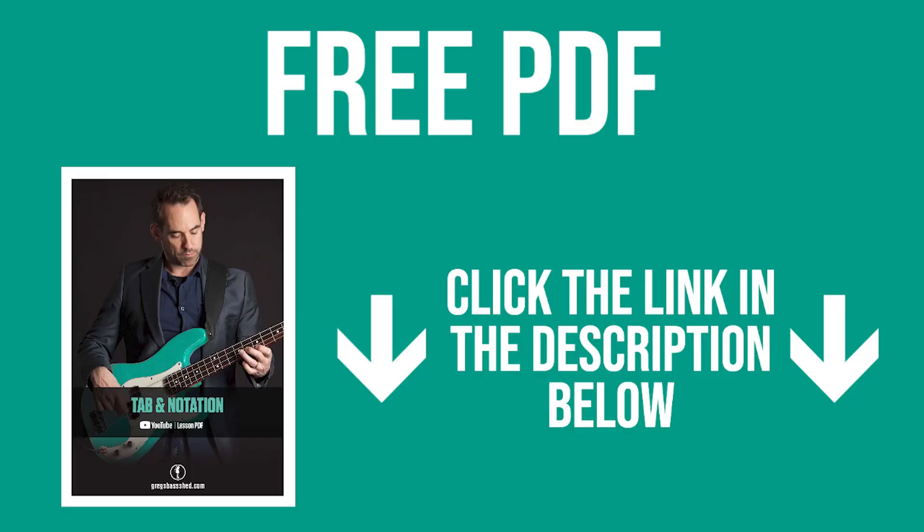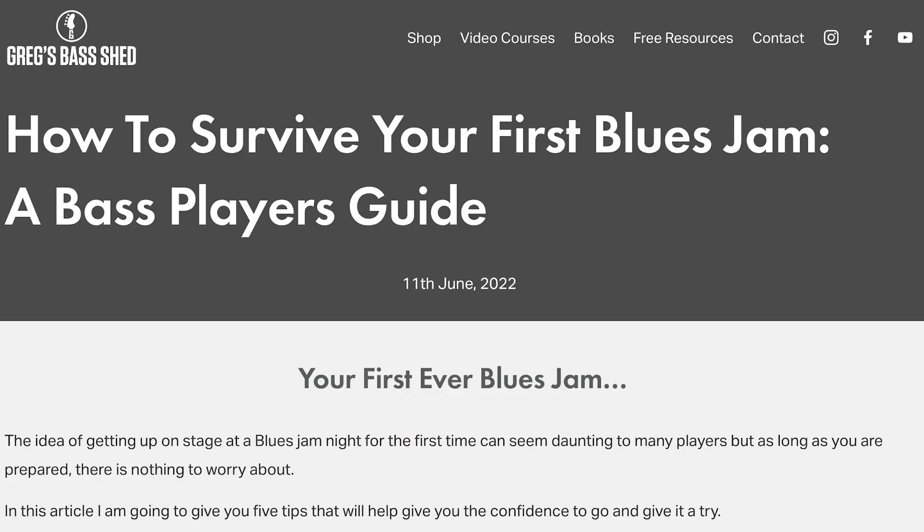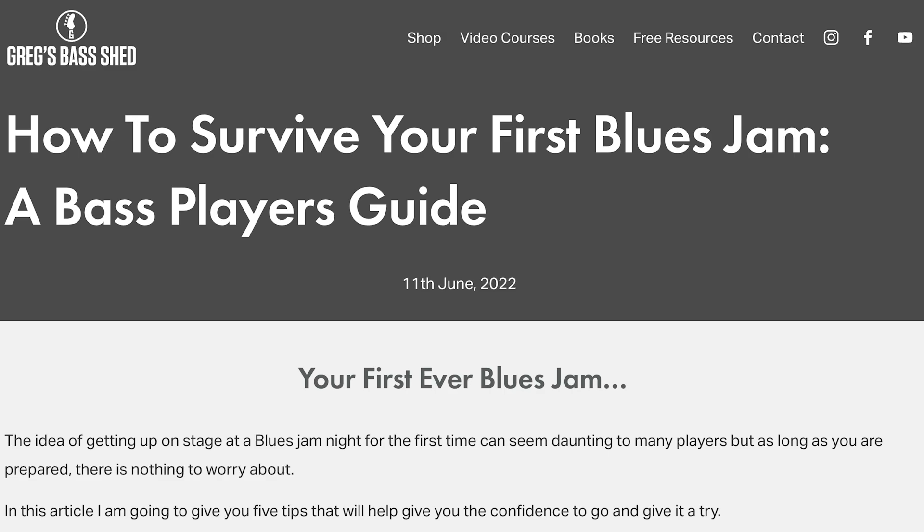You'll find this chord progression and all the material from this lesson — the bass lines in standard notation and tab — in a free PDF booklet. Just look under this video in the description and click the link there to get the booklet for free. I've also written an article on my website about this subject matter at gbshed.com under Free Resources, and there's a link also underneath this lesson.